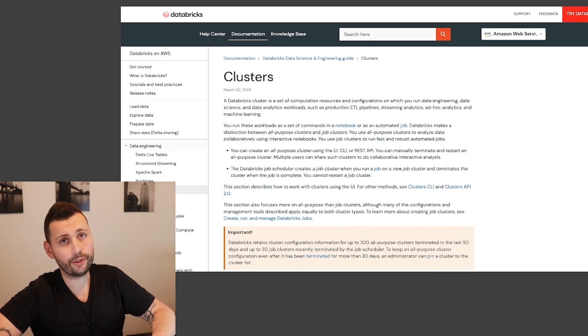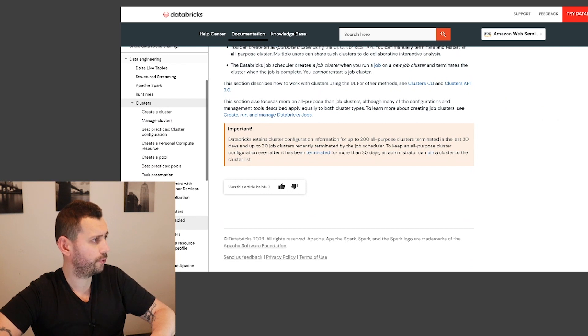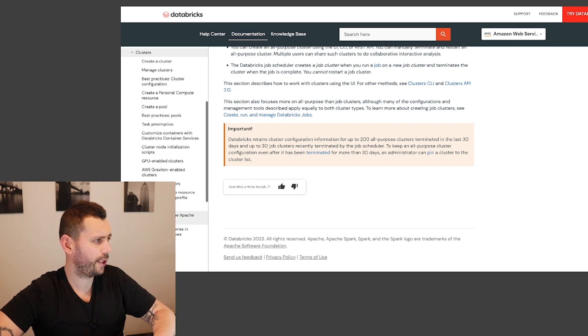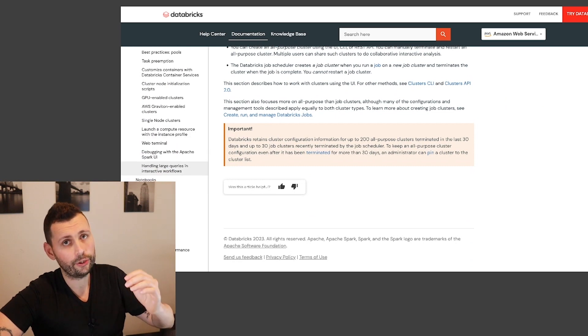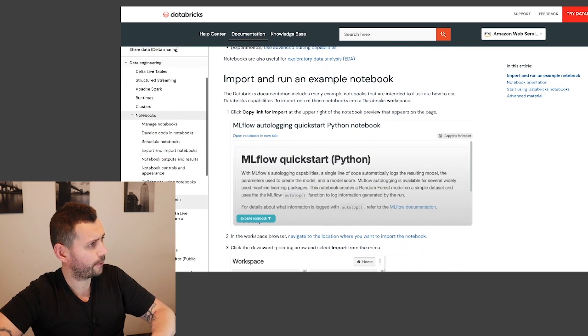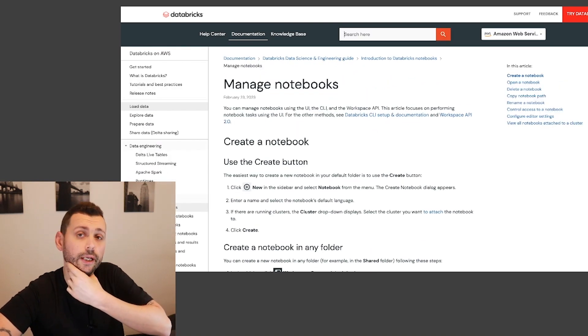Specific aspects you need to be aware of involve everything around clusters — managing clusters, best practices, understanding pools, how to run init scripts, debugging, and handling large queries. There are a lot of questions around clusters and this is a section I would definitely look into in a very deep manner. Make sure you understand how to schedule and run notebooks as well.